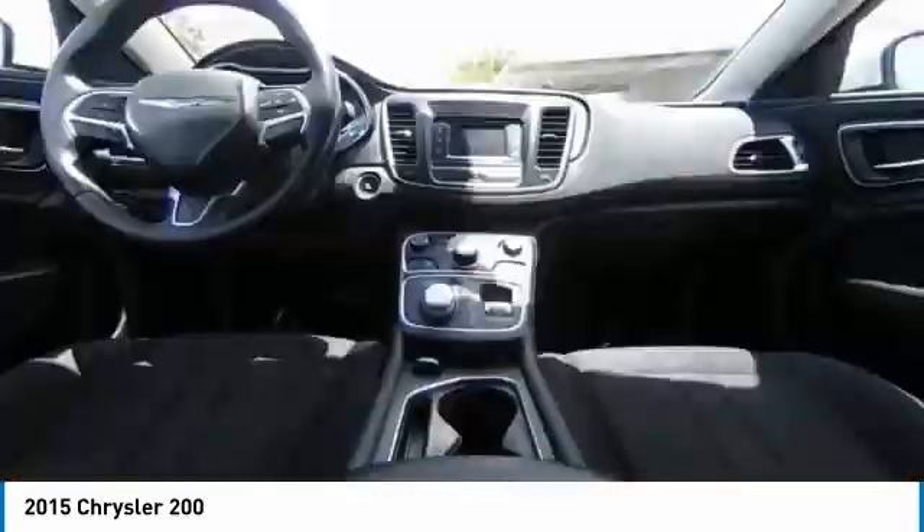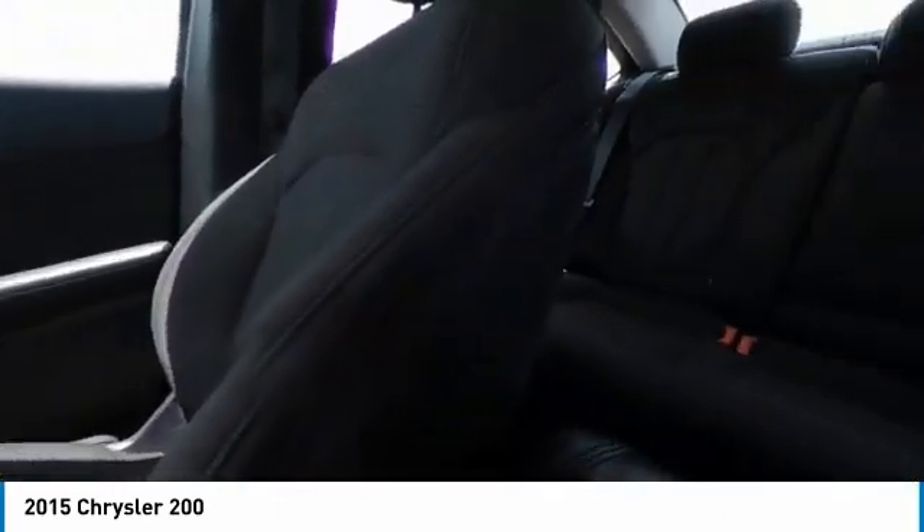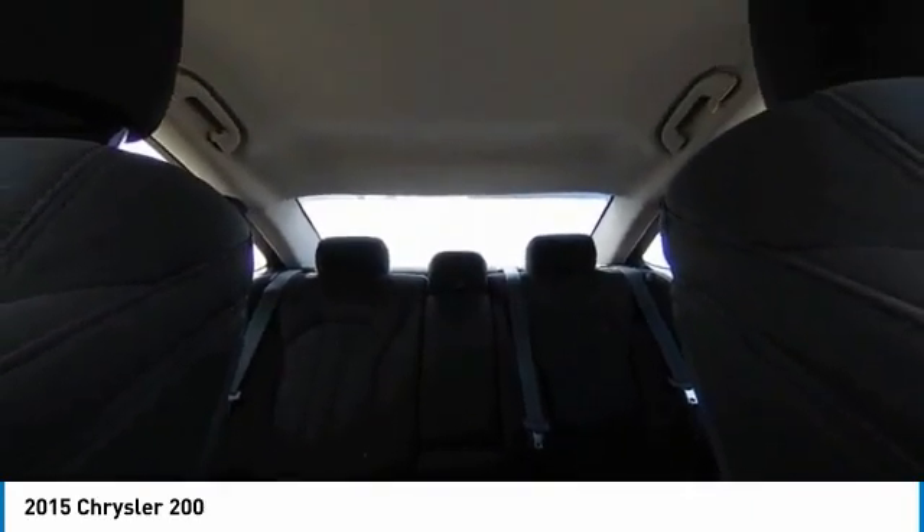This vehicle has less than 60,000 miles. Here are some of this vehicle's great options: keyless entry, steering wheel audio controls, anti-lock braking system, traction control.